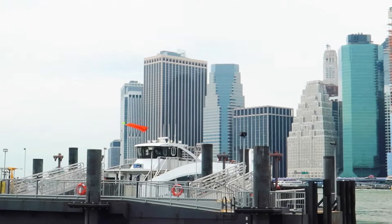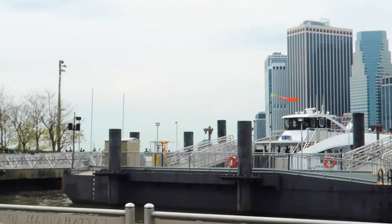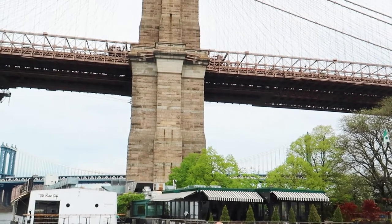Hello everyone, welcome to Bev and Shum's Adventures. Today, we are going to show you how we walk across Brooklyn Bridge and explore Brooklyn Bridge Park.